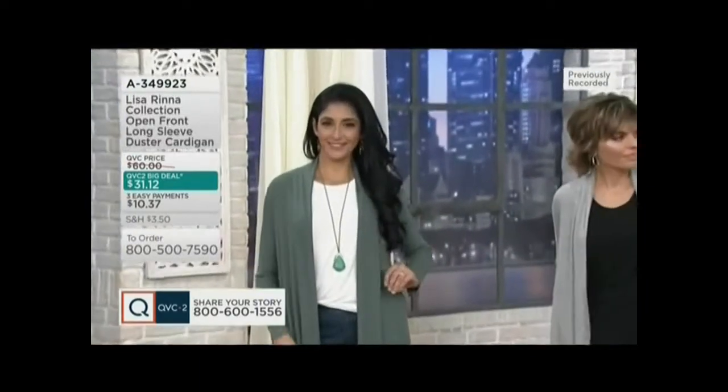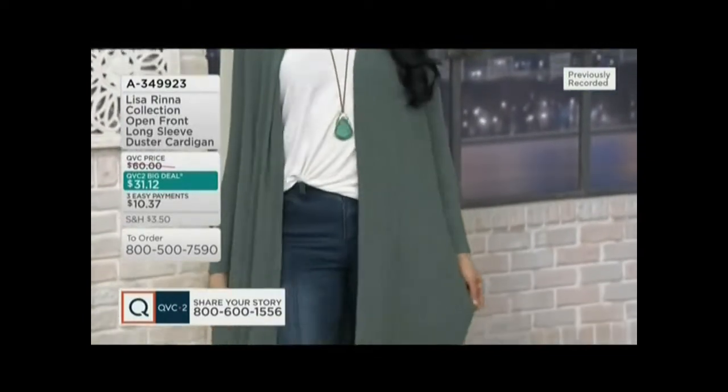This is normally $60. We've sold more than 60,000 of these at $60. And you're getting it for the first day at $31.12.